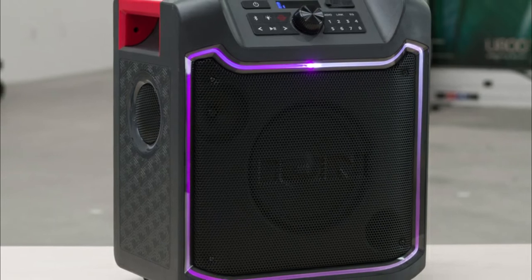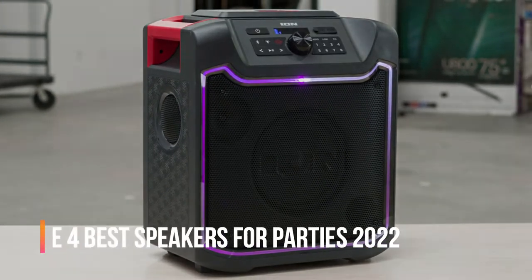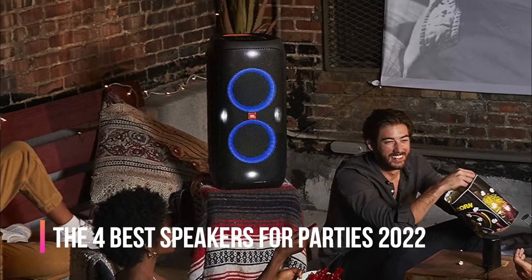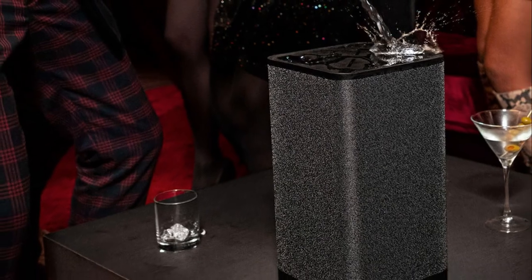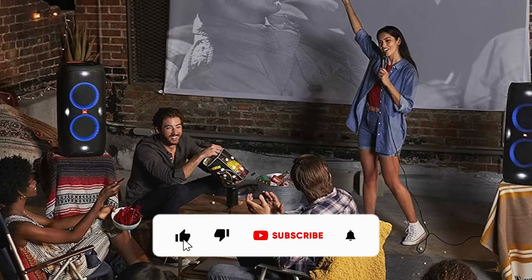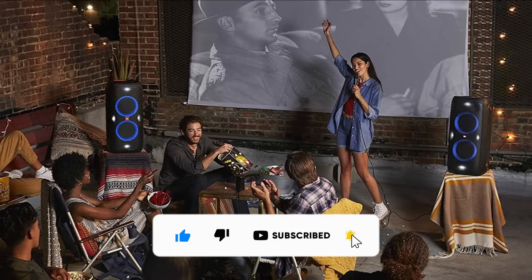It's also good if it has an IP rating for water resistance to survive splashes and light rain. In this video we will look at the 4 best speakers for parties 2022 available on the market today. We made this list based on our personal opinion, hours of research, and customer reviews. We've considered their quality, durability, features, and more. If you want more information and updated pricing on the products mentioned, check the links in the description box below. So let's dive into the video.